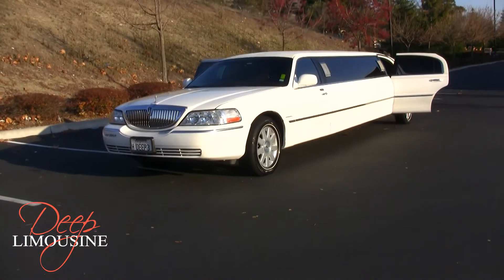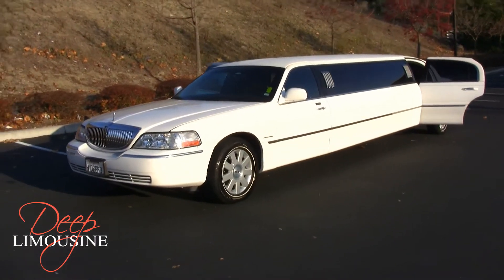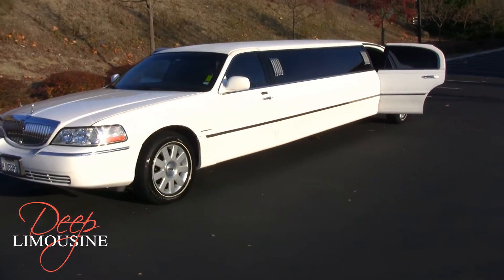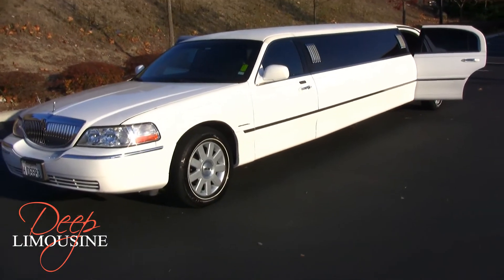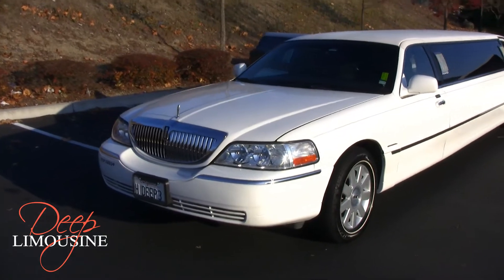Welcome to Deep Limousine. Today we have our Lincoln Town Car Limousine. It is fully loaded with a bar, two televisions which can be viewed anywhere in the back of the limousine, and six speakers to enjoy your drive to its fullest extent.